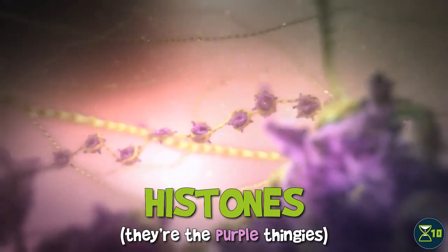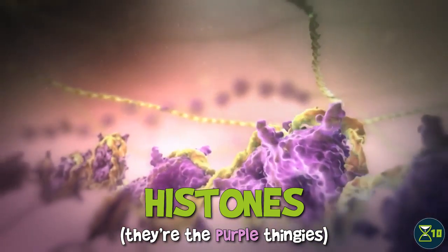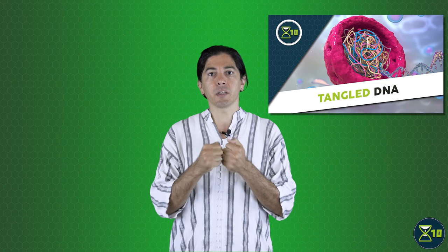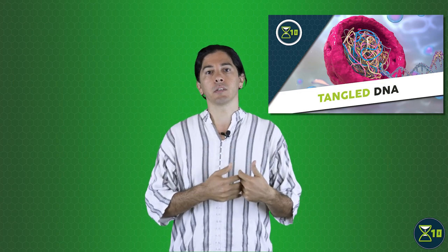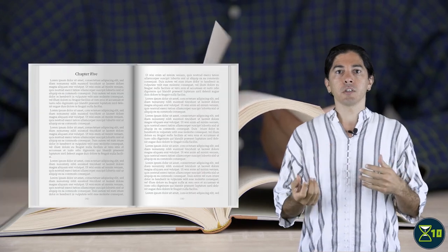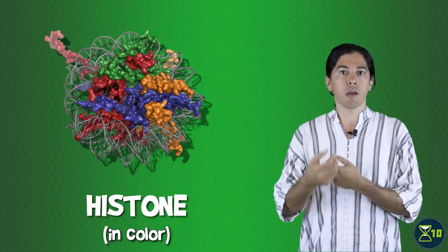One epigenetic feature is a pattern of chemical modifications on DNA-packaging proteins known as histones. In an earlier video in this series, we used books as an analogy for how our DNA is wrapped up in a package small enough to fit into our cells. Histones are like the pages of a book. Just as the text of a book is printed in lines across a page, DNA is wound around histones.